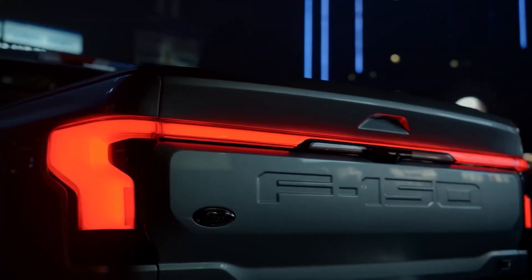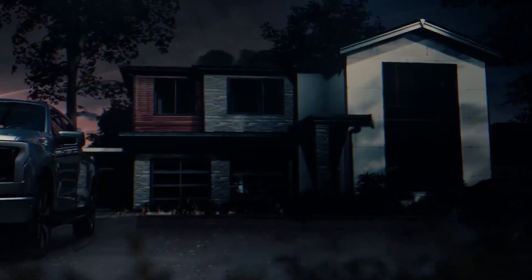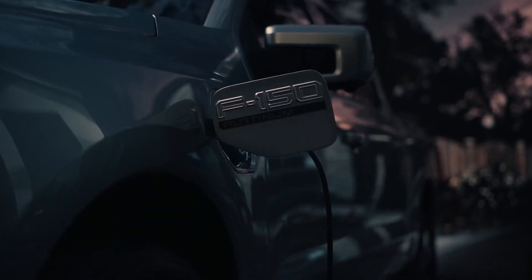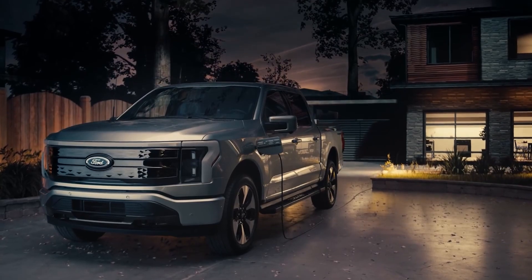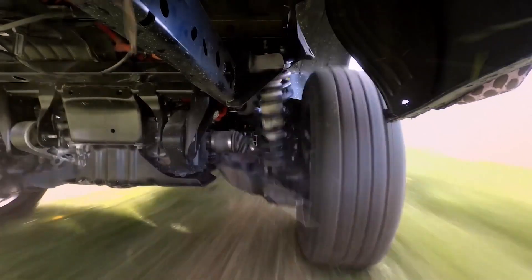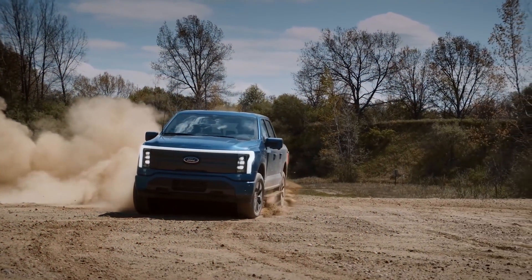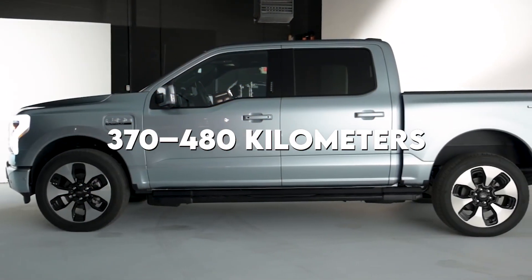As a member of the 14th generation of the Ford F-Series, the all-new, fully electric, full-size light-duty pickup truck known as the Ford F-150 Lightning was introduced by the company in May of 2021. There will initially be four models, all of which will have dual motors and four-wheel drive. The EPA estimates that each model will have a range of 230 to 300 miles, or 370 to 480 kilometers.